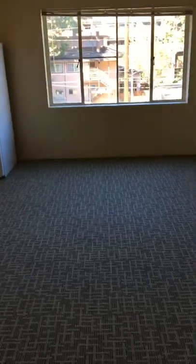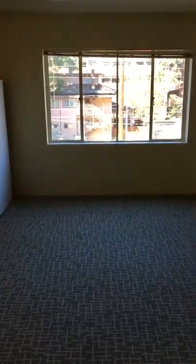As you walk in the door, this is the main room. There's the big window with lots of natural light.